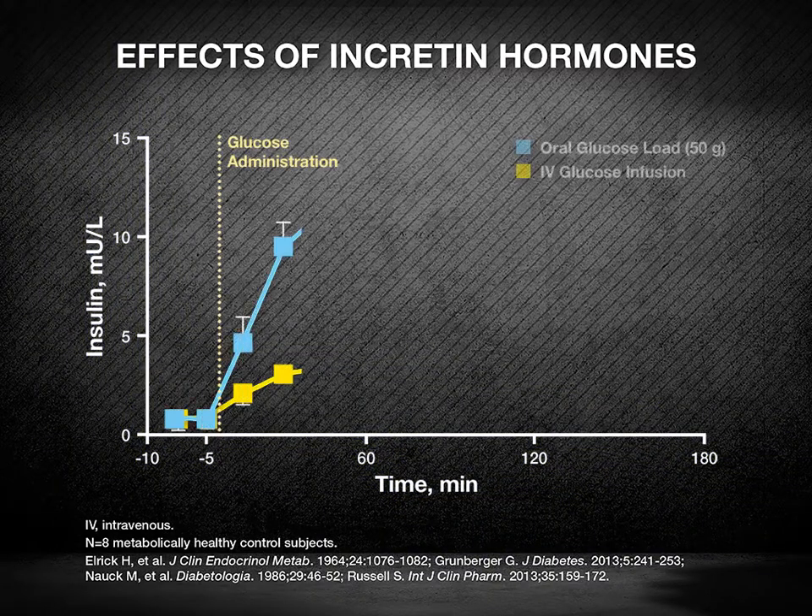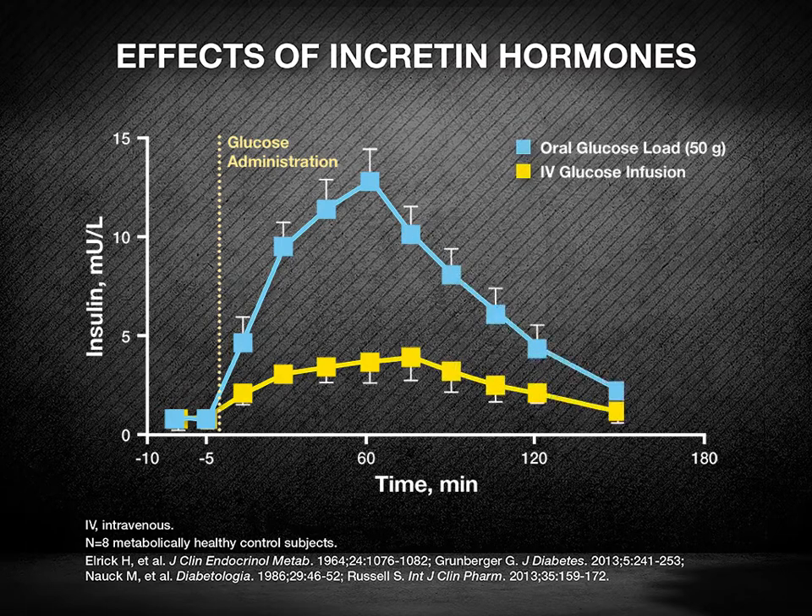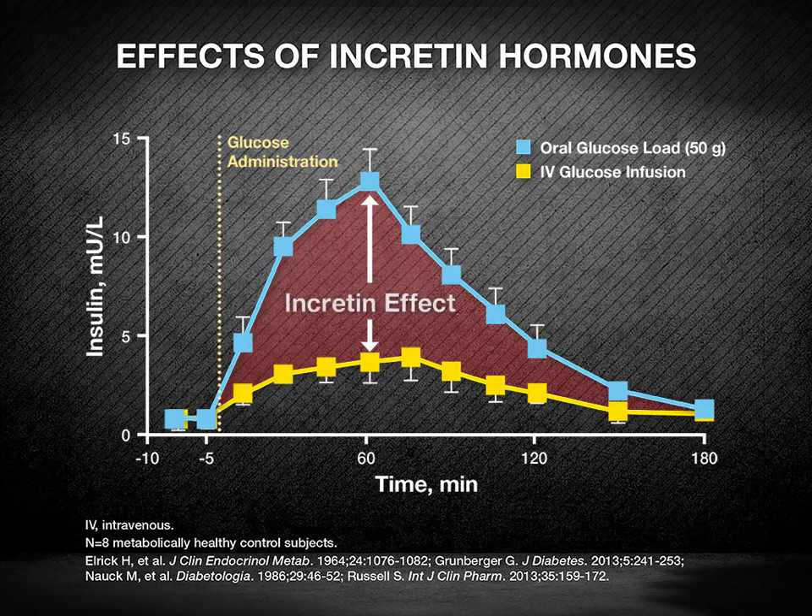Incretin hormones are gastrointestinal peptides that stimulate insulin production and secretion from the pancreatic beta cells in response to food intake. They also regulate the pancreatic alpha cell by suppressing glucagon secretion after a meal. Their existence was first hypothesized based on the incretin effect, a physiologic phenomenon in which higher levels of insulin are secreted when glucose is given orally compared with glucose administered intravenously, even when the final plasma glucose concentrations are equivalent.